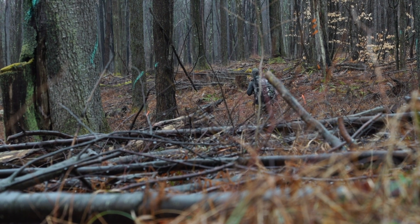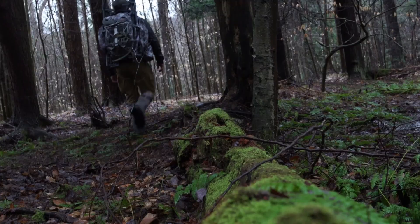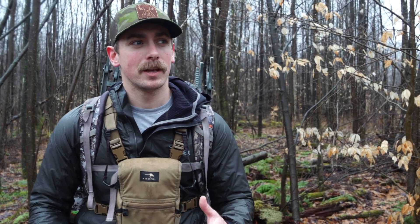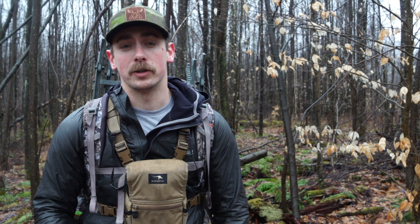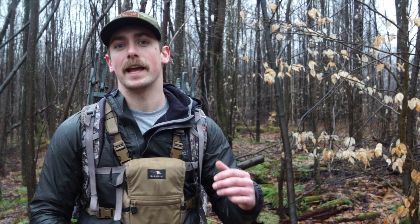The problem with trying to hunt the interior of these cuts is that you usually can't find a tree good enough to get into — it's usually thick with trees six to ten inches in diameter, sometimes even smaller. You can get into those trees, especially with a saddle, but it's extremely difficult. So in my opinion, it is still best to hunt the outskirts, hunt the edges — hunt those defined edges.